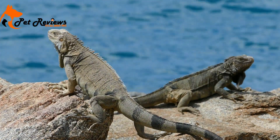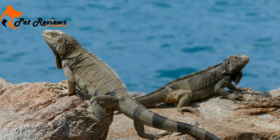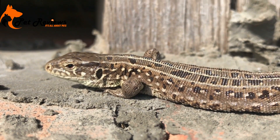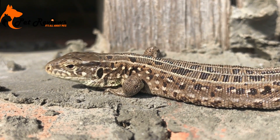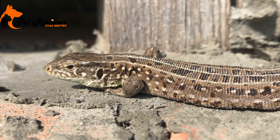Lizards are the most common reptiles in Florida. There are eight different species of lizards found in Florida, of which six are native. Florida's two most common lizard species are the garter snake and the American alligator lizard.